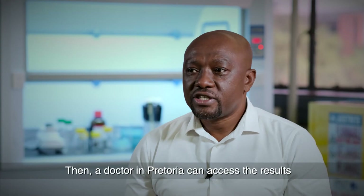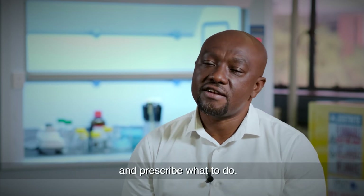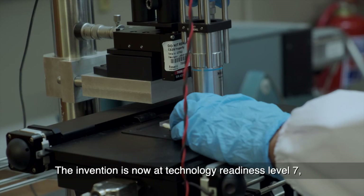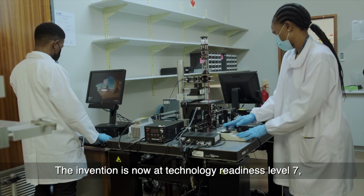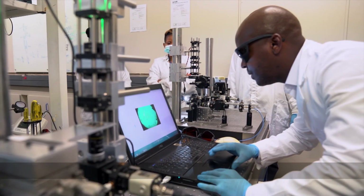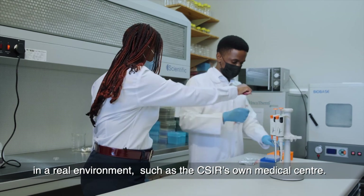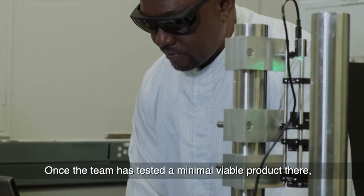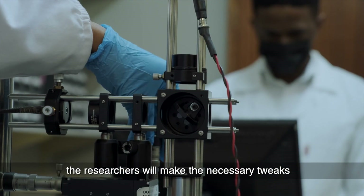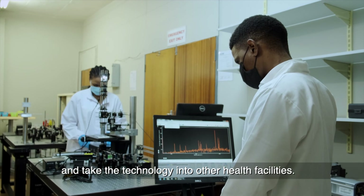A doctor in Pretoria can then access the result and prescribe what to do. The invention is now at technology readiness level 7, which means the CSIR prototype is ready to be tested in a real environment, such as the CSIR's own medical center. Once the team has tested a minimal viable product there, the researchers will make the necessary tweaks and take the technology into other health facilities.